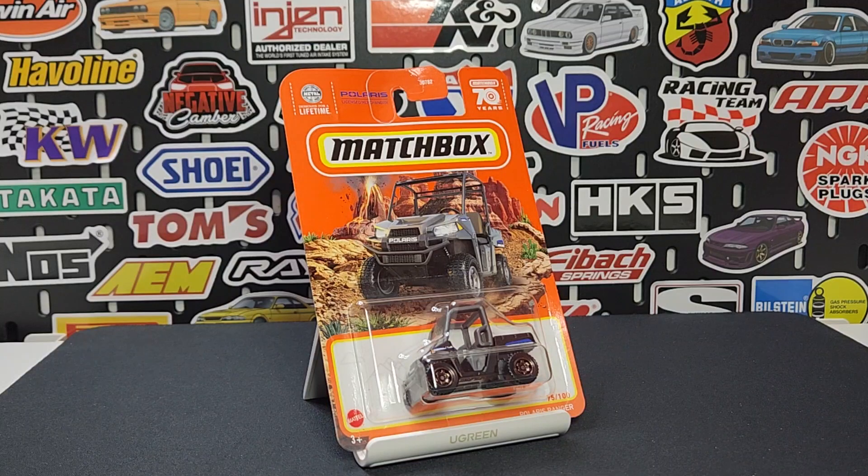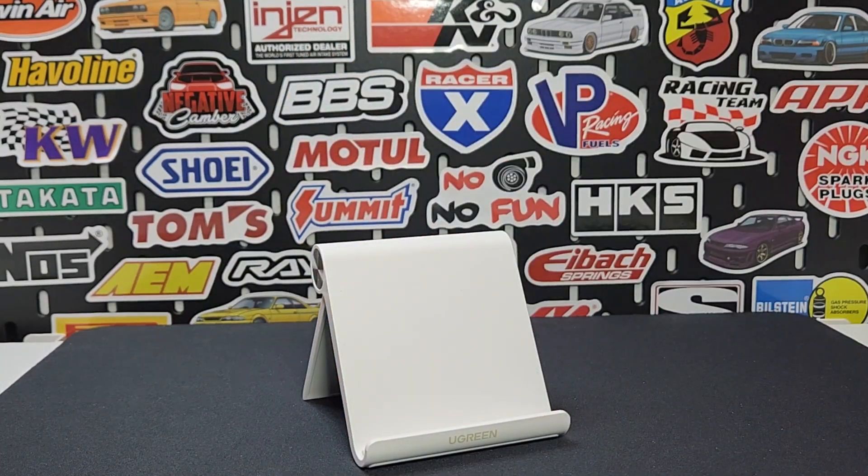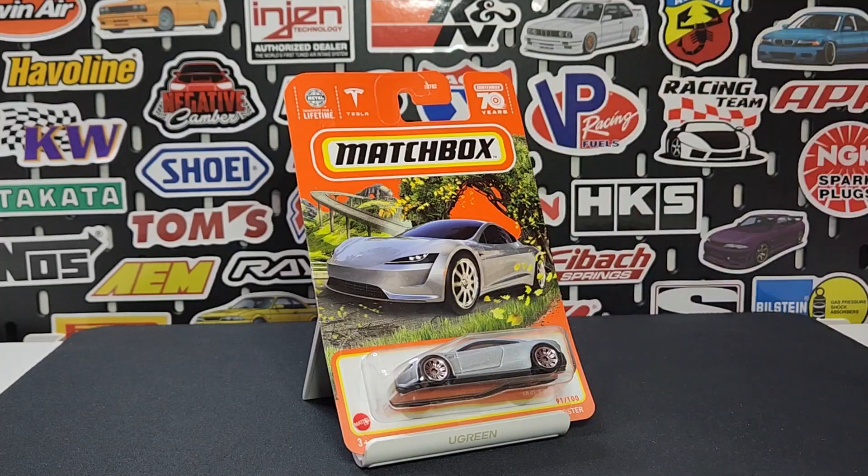Brand spanking new casting: the Polaris Ranger, number 75 of 100, brand new for 2023. This one looks pretty good — matte black with some blueprint detailing. We'll take a look at the man number and all that good stuff.